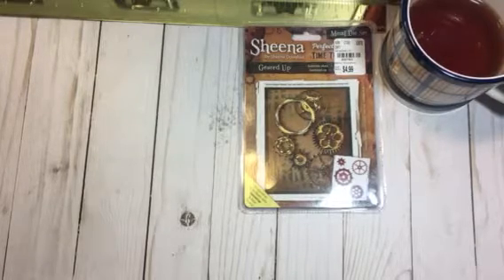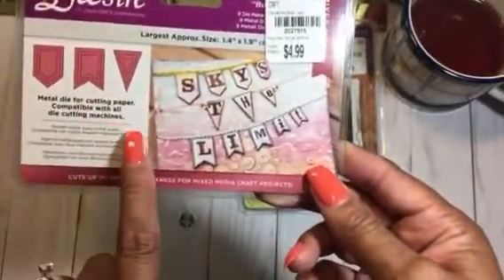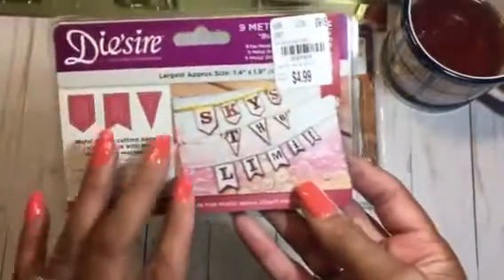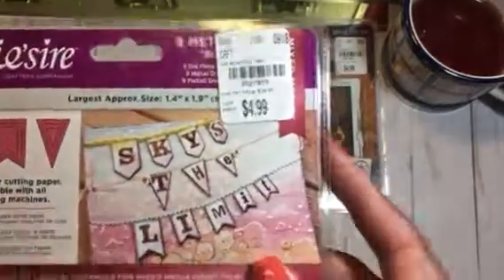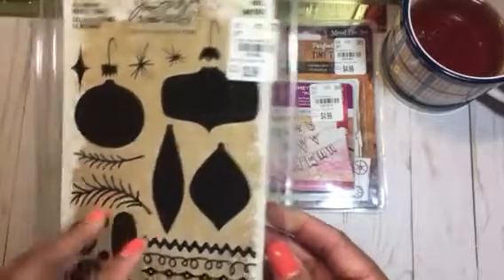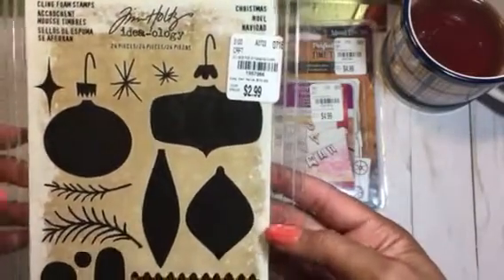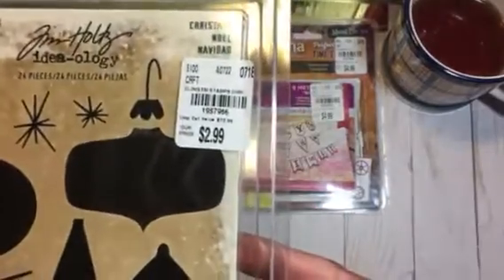They also had this die set by Desire — it's the little layered bunting dies. I probably have something similar from Spellbinders, but I went ahead and got this one. It's only $4.99. And then there's this really cute stamp set by Tim Holtz — very retro. I like the way it looks. It's foam stamps, a little Christmas stamp set, so I got that one.